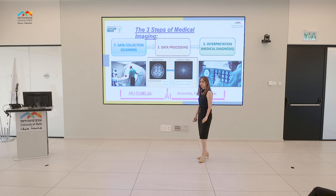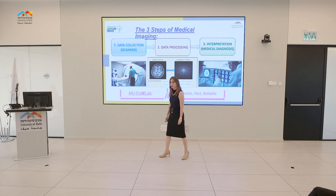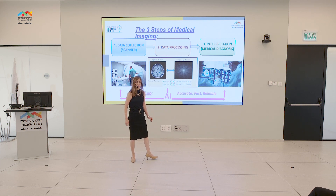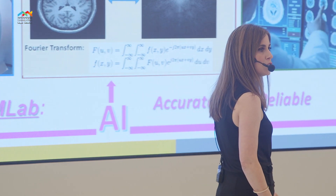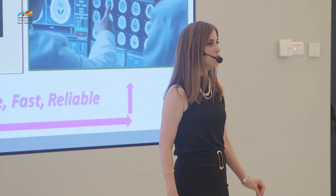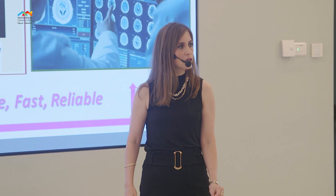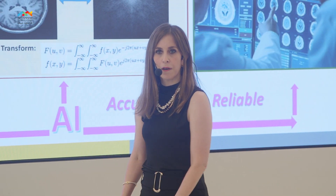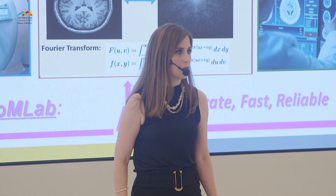My research focuses on computer vision and machine learning techniques in order to automatically interpret medical images. We design artificial intelligence algorithms to collect, process, and interpret medical images in an accurate, fast, and reliable manner.